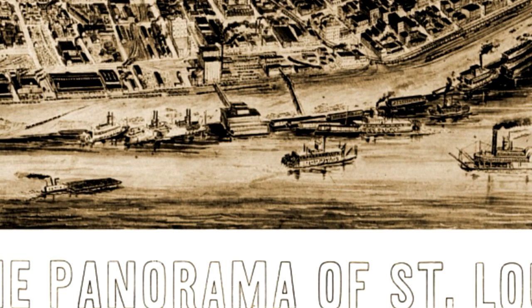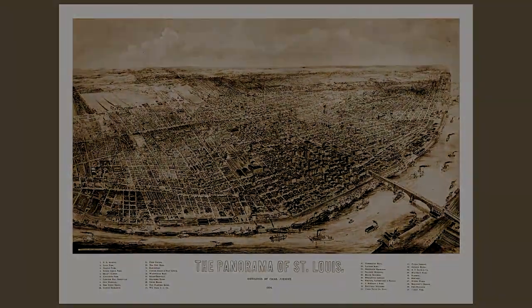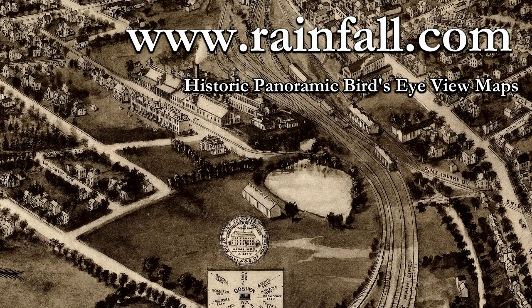I've had a lot of fun looking up places I've been to on these maps, and it's amazing just how much things change, and also how much things stay the same. Visit us online at www.rainfall.com. Thanks for watching.